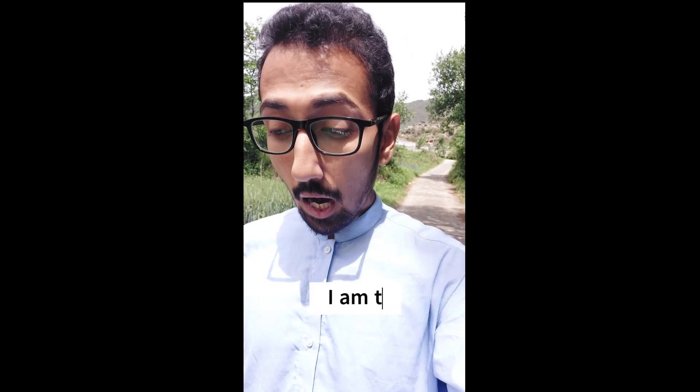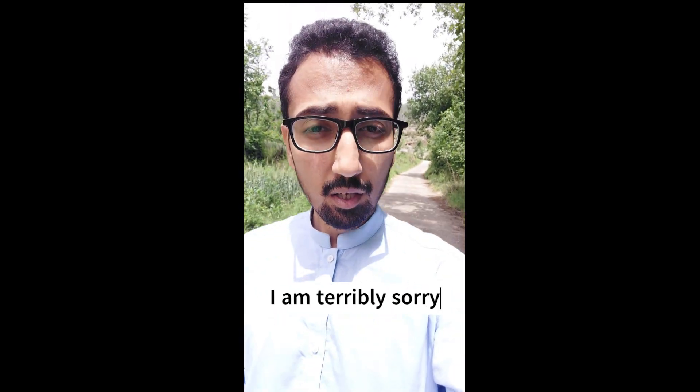Number two: I am terribly sorry. It caused trouble to you. I am terribly sorry.